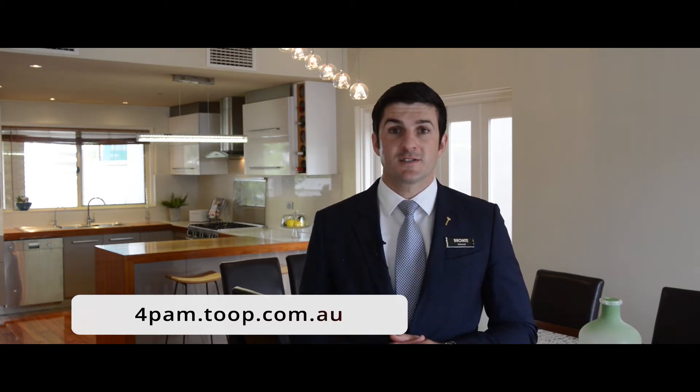For more information you can visit the property direct at 4pam.tooke.com.au or give me a call and I'd love to show you through the property soon.